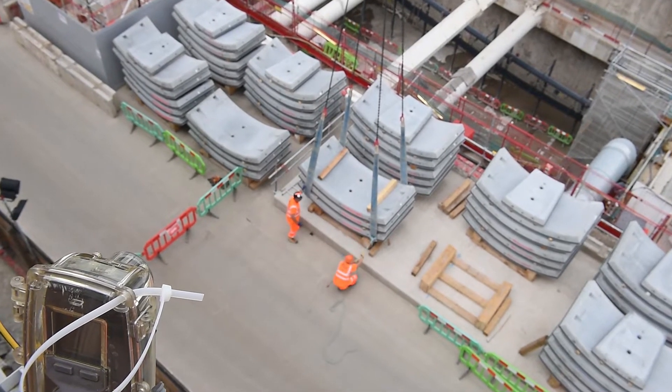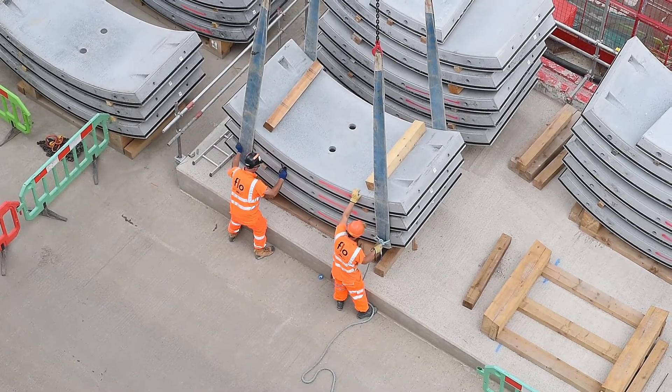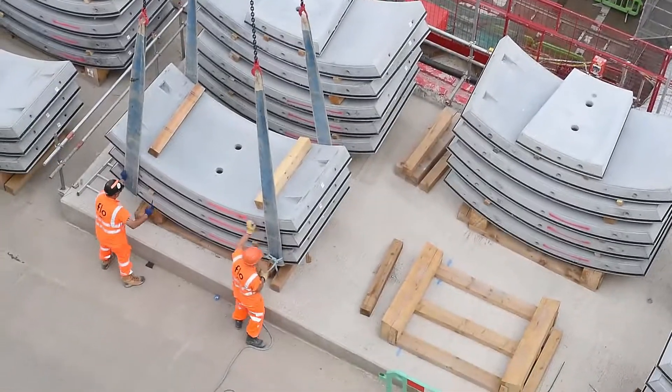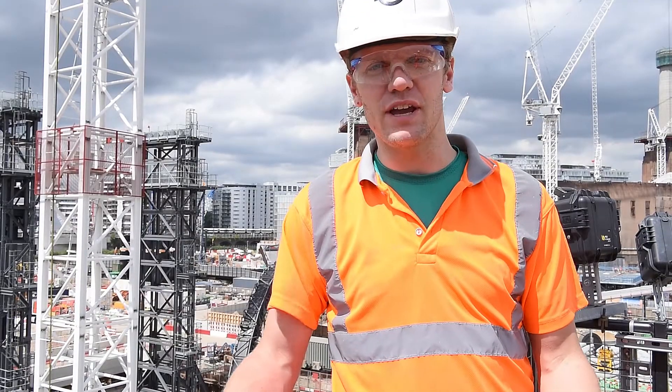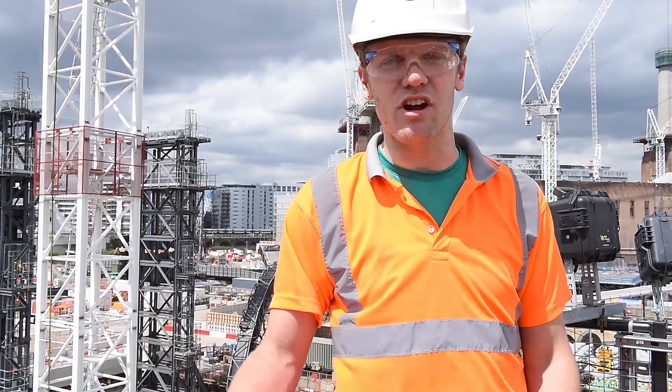We're going to build two 2.3km long tunnels and these will enable trains to run off the existing Northern Line at Kennington, down to the first station being Nine Elms, and the terminal station being Battersea station, which is being constructed here behind us.